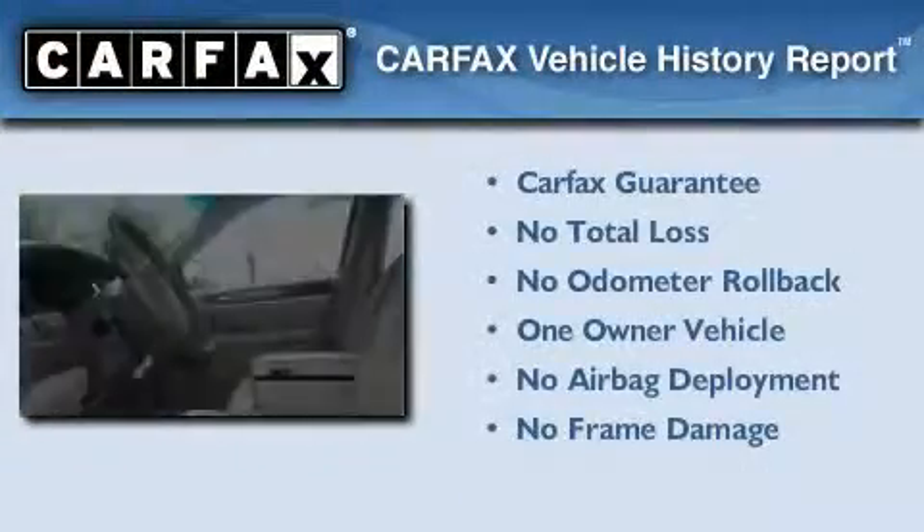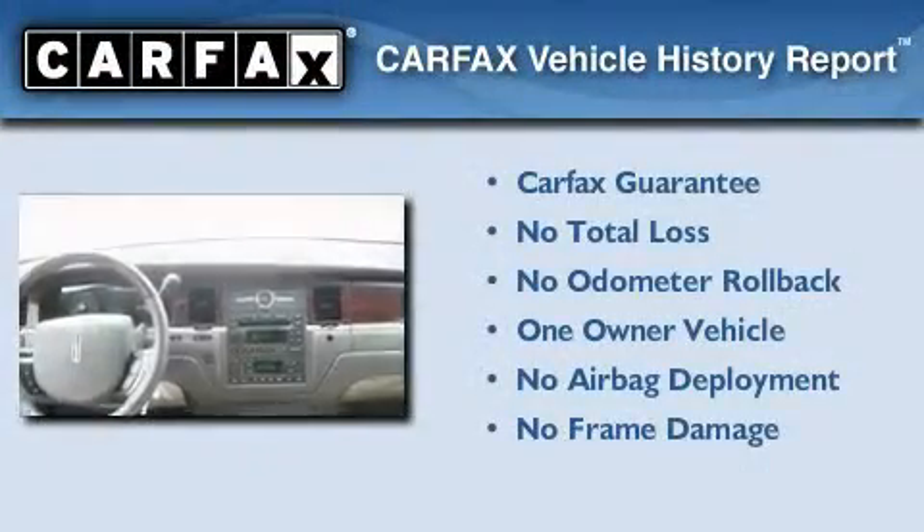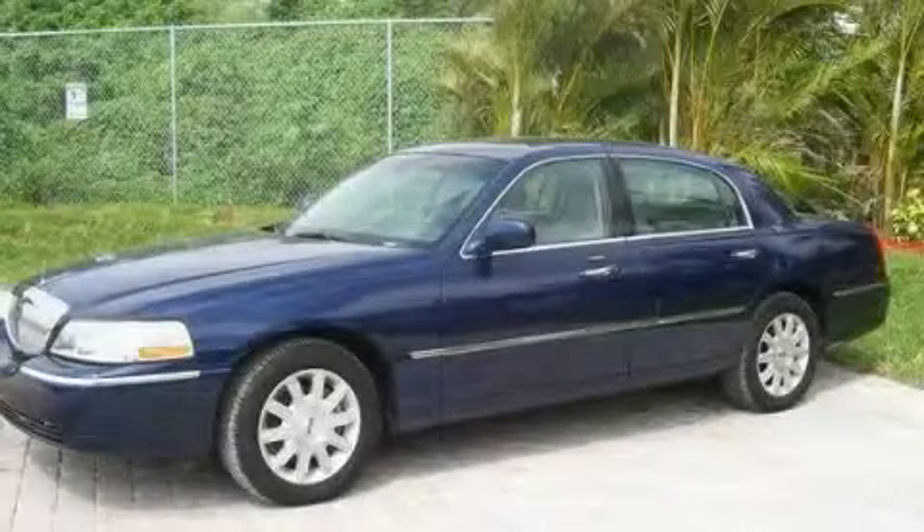This Lincoln has had only one owner and it qualifies for the Carfax buyback guarantee. Call now to find out how you can own this breathtaking automobile.